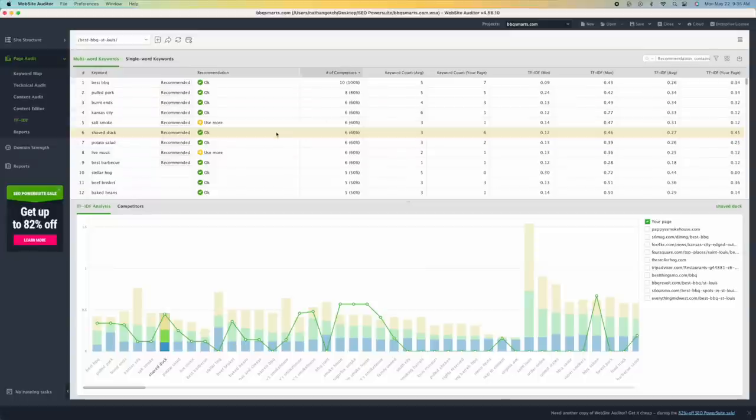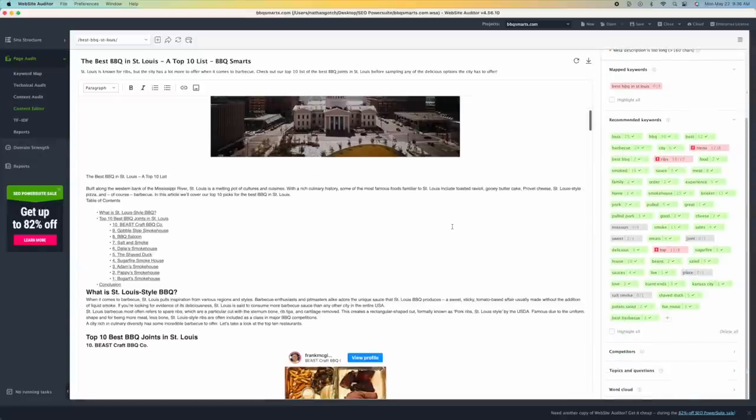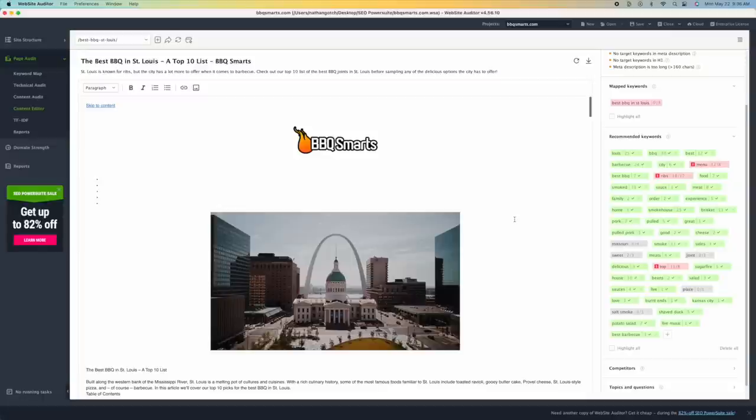Don't inject keywords in a lazy way — just trying to find an area to slap them in. Sometimes you need to actually do the work, like if you didn't talk about the Shaved Duck, you have to add them to the list and create unique content about them. Maybe you need to actually go to the Shaved Duck this weekend and try it. Go into the content editor in the Website Auditor — it's a really beautiful tool where you can inject these keywords live and see recommended keywords, then put it back into your actual website and republish the perfectly optimized content.